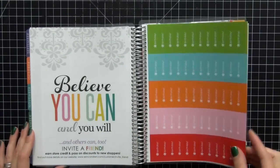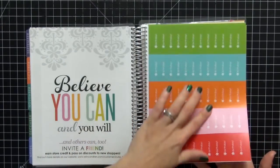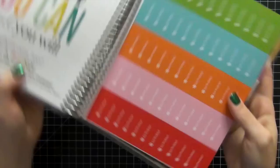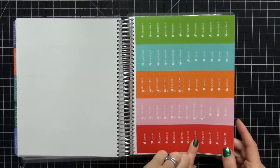Here are just the standard stickers that you get with each of the planners. We have birthday stickers in all the different colors — I really like those. They'll come in handy because I am terrible at remembering people's birthdays.